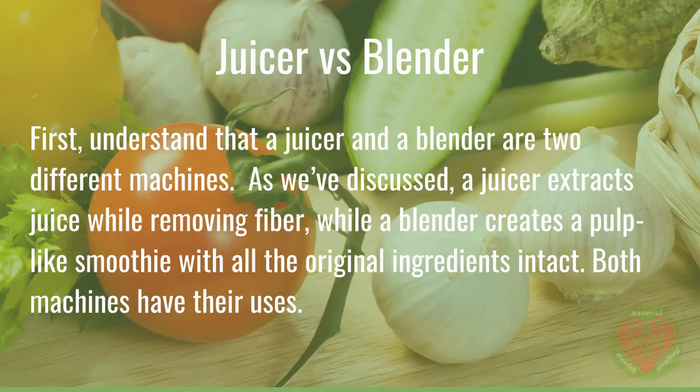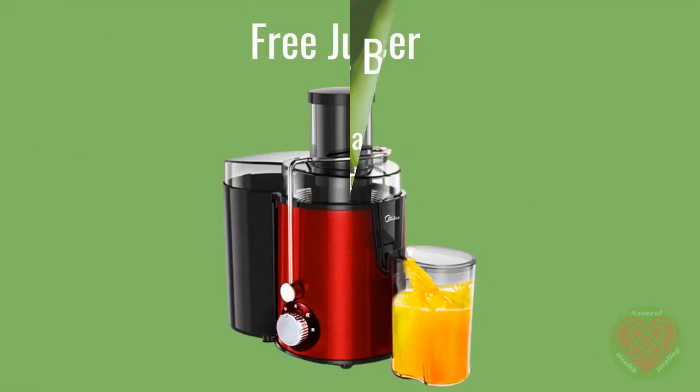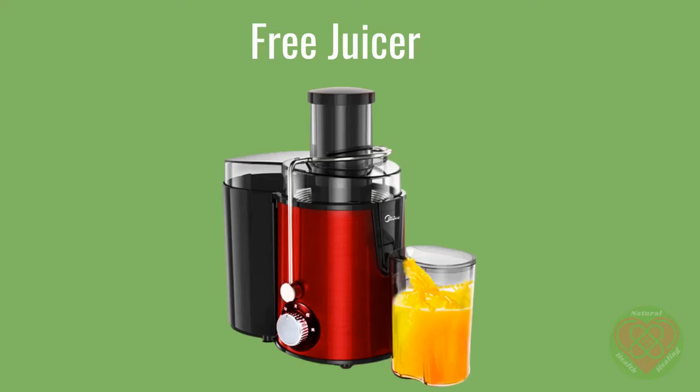Understand that a juicer and a blender are two different machines. A juicer extracts juice while removing fiber, while a blender creates a pulp-like smoothie with all the original ingredients intact. Both machines have their uses. First, see if you can score a free juicer. It's a fact that juicers are frequently given as wedding gifts to people who have no interest in using them. Talk with your friends and family to see if someone has a juicer gathering dust — they may be happy for you to take it off their hands. We have included links in the description to the juicers we discuss here, so you can check them out easily.